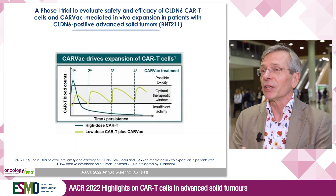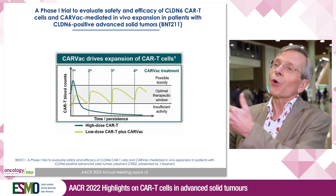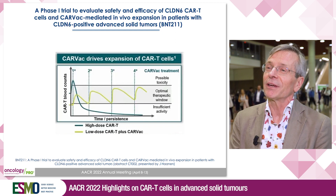Based on the preclinical model, we decided to go into a first-in-human study where we could see, across different dose levels, that the CARVAC really prolonged the persistence of the CAR T-cells following infusion.